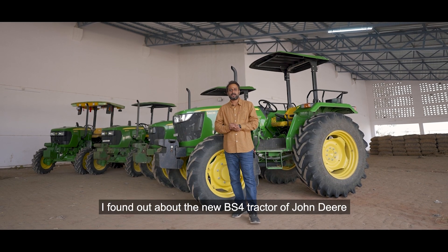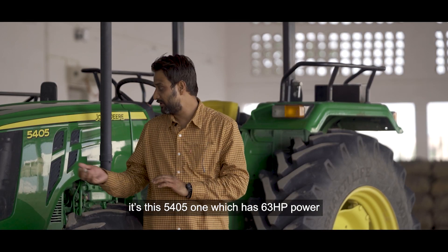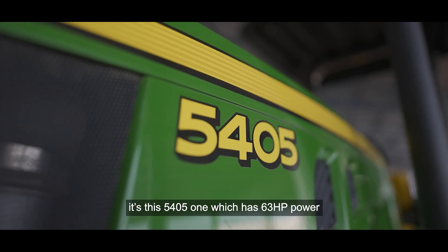When I visited the showroom, I realized that John Deere has a new tractor, which is the 4505, with 63 HP.